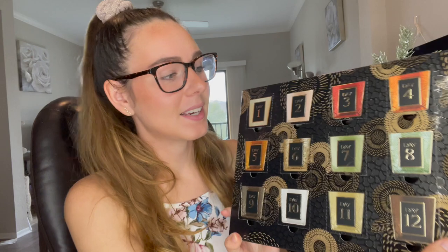Hey everyone, welcome back to my channel! For today's video we are going to be opening another advent calendar. This is the Voluspa 12-day candle advent calendar — it's got 12 fragrant votive candles in it and they are all one ounce each. I'm so excited to open this up.